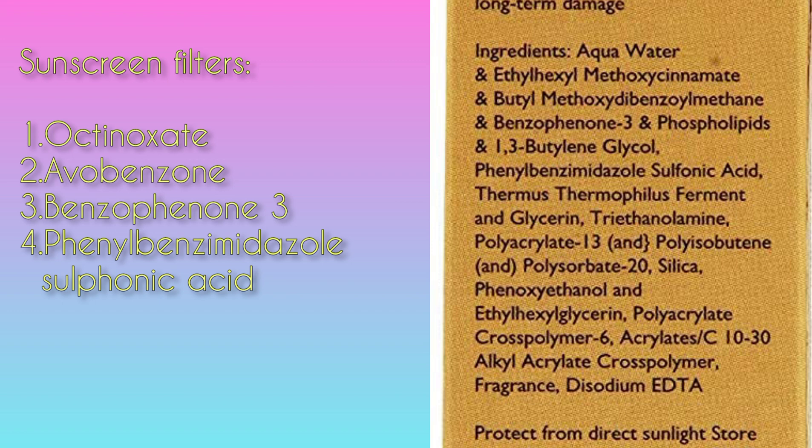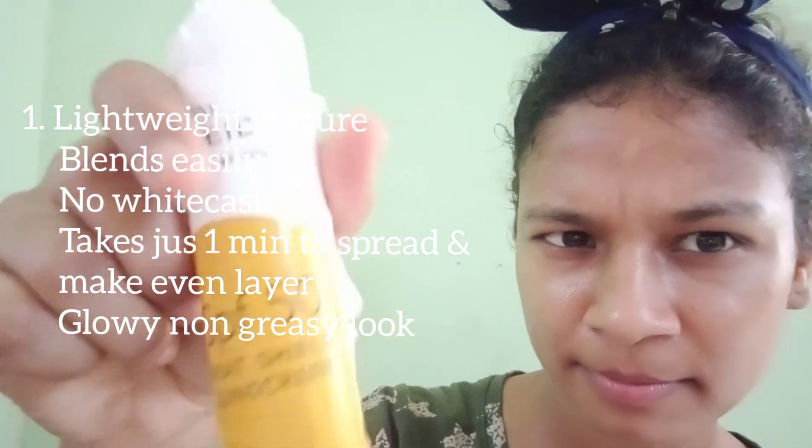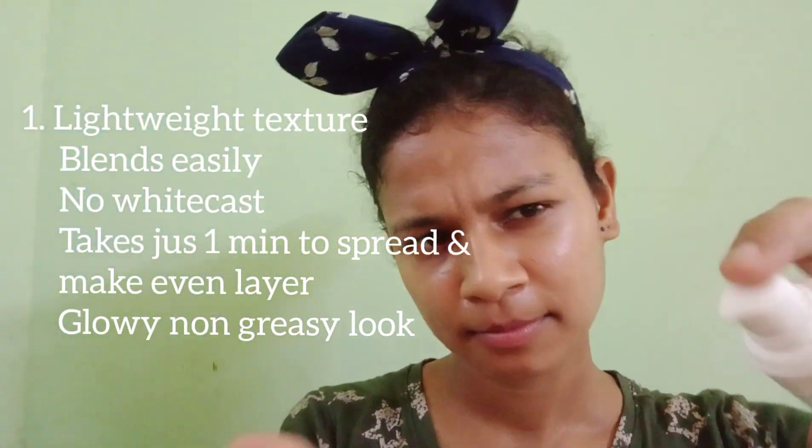The ingredients list is quite interesting. It has four sunscreen filters: ethylhexyl methoxycinnamate, which is octinoxate — that only offers UVB protection. Second is butyl methoxydibenzoylmethane, which is avobenzone for UVA protection. Then benzophenone-3 and phenylbenzimidazole sulfonic acid, which are UVB filters. It also has a stabilizer for avobenzone.